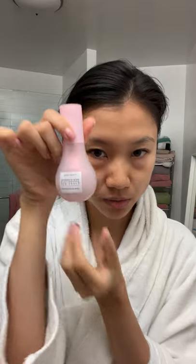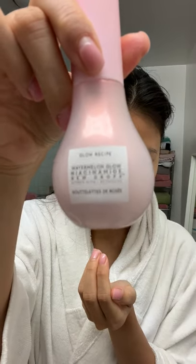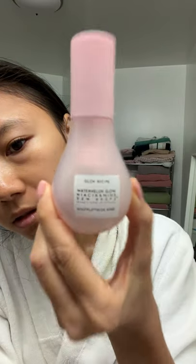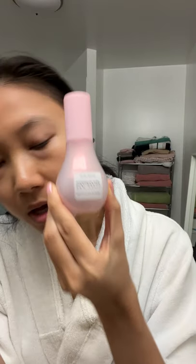This is the serum I use. I don't know why that's not working — that's not fun. Well, this one is the Glow Recipe watermelon serum. Pop that on my face, all over my face.